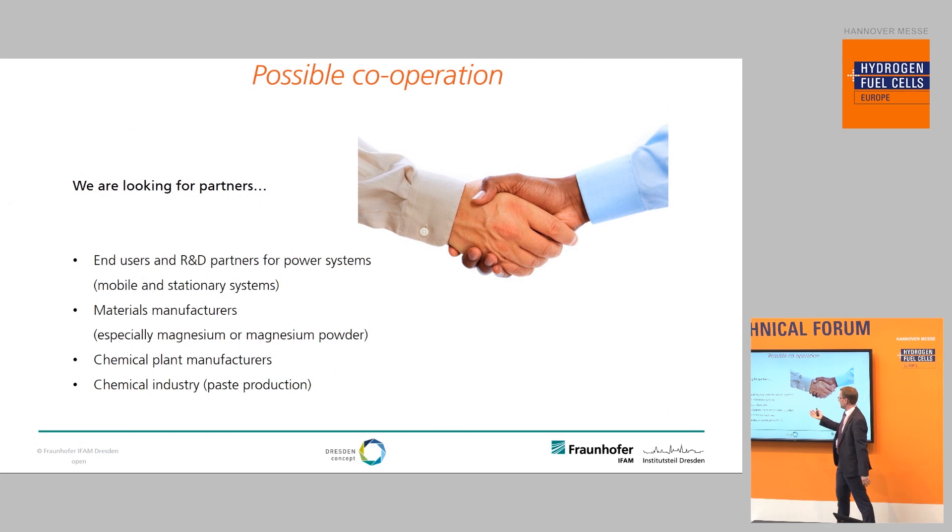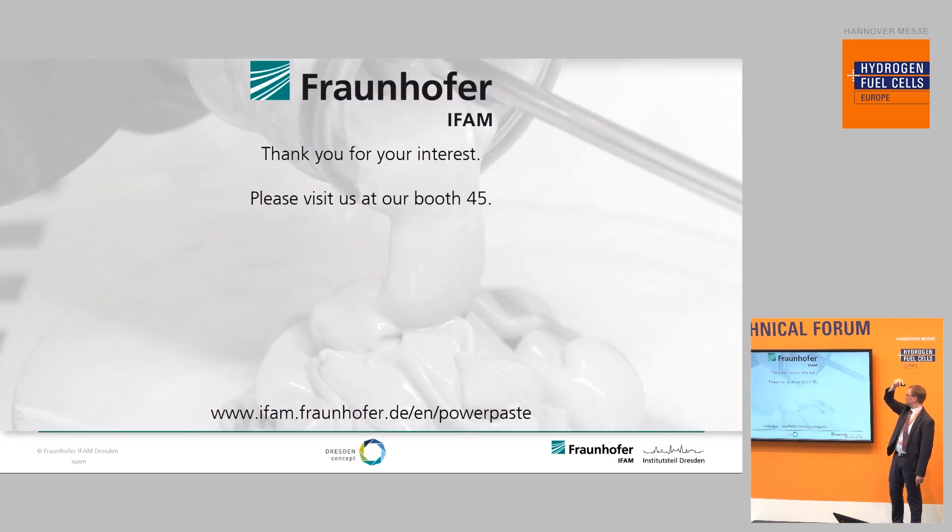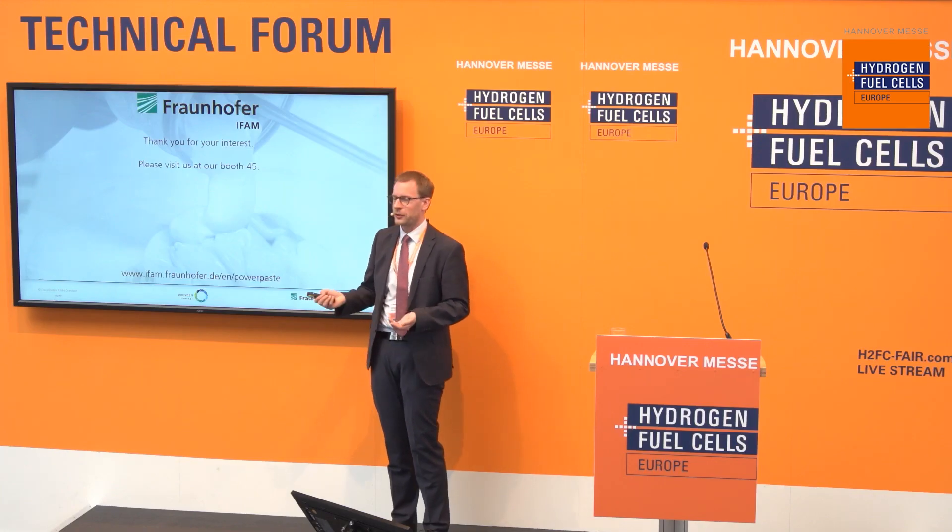We are looking for partners — basically end users and R&D partners for power systems, both mobile and stationary. We are also looking for materials manufacturers, especially in the area of magnesium or magnesium powder production, for chemical plant manufacturers, and for the chemical industry. We offer the whole design cycle — design studies, material development, upscaling and production, electronics development, software development, and system testing — all out of one hand. If you are interested, please visit us at booth number 45 in this hall.